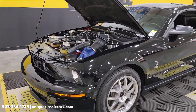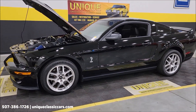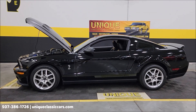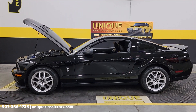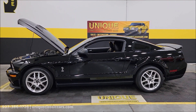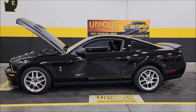2007 Shelby GT500 — clean car facts, low miles. Call us at 507-386-1726. Uniqueclassiccars.com — check out all the still pictures, interior, engine bay. We do consider trades, financing is available, and we can assist with transportation. This vehicle may be eligible for an extended service contract — consult with your sales associate; you can call or email.